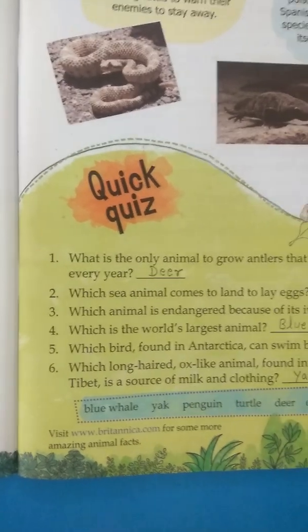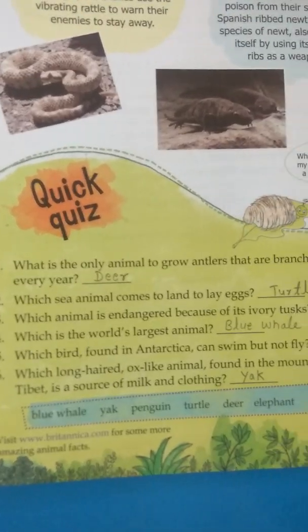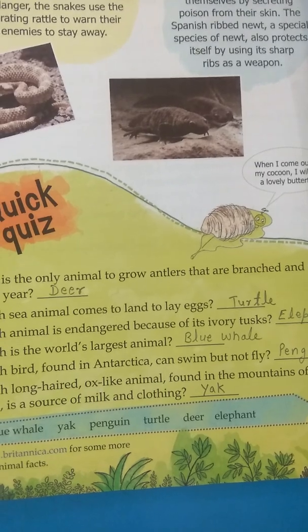Question number 4: which is the world's largest animal? That is the blue whale.